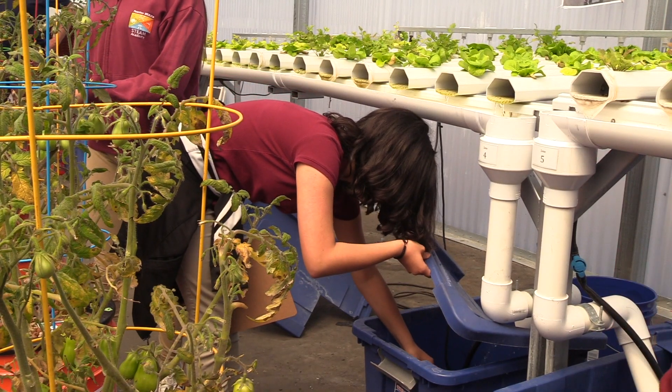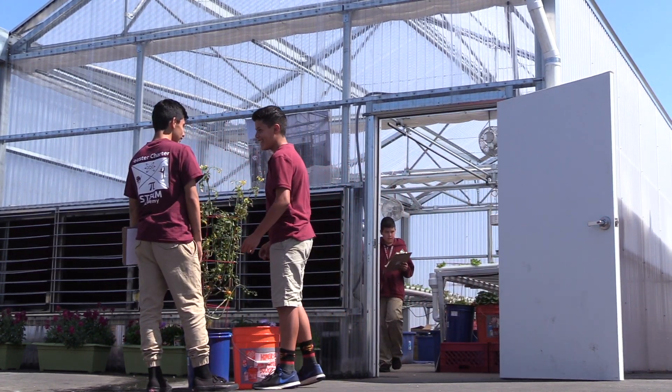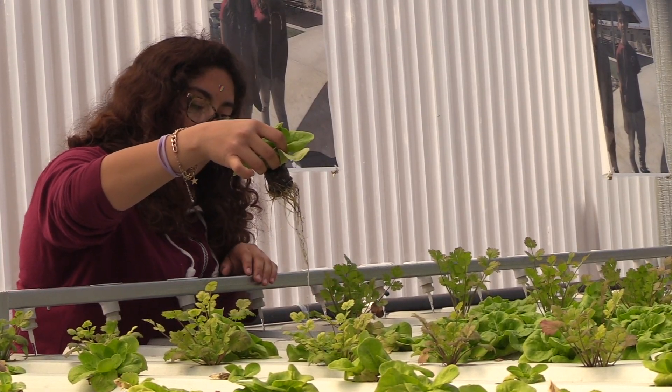Go Green donated the equipment inside. The school's board members voted to fund the greenhouse. They were blown away — they were just like, wow, I had no idea that this existed, that we could grow plants without the use of soil.